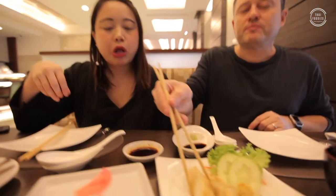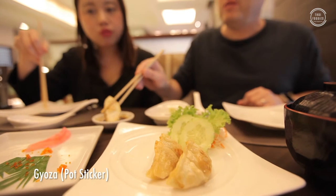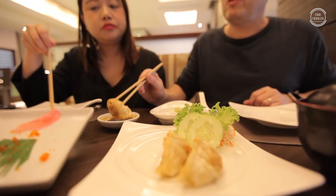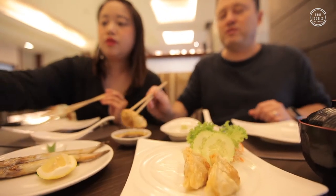And here we've got a staple of Japanese cuisine — this is gyoza, a pot sticker dumpling, however you want to call it. There's a nice dipping sauce there. Let me try not to be too messy when I enjoy this.